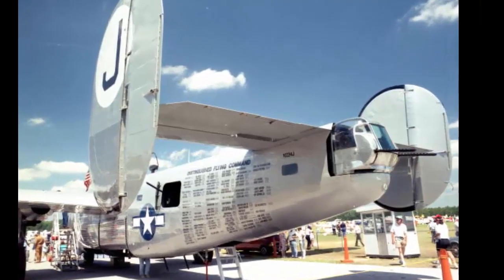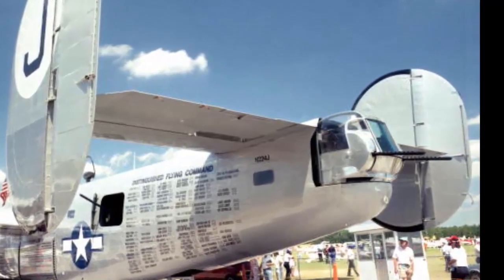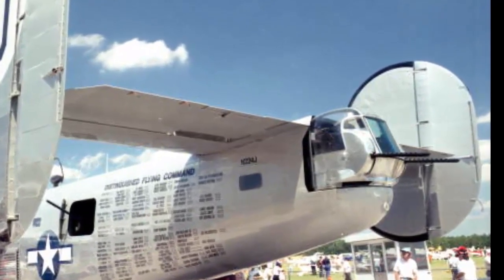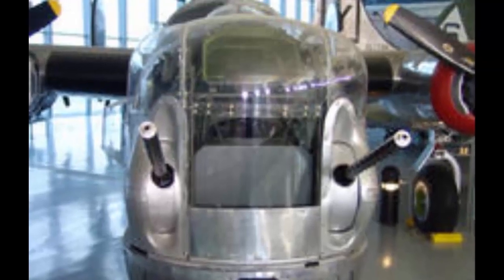The power tail turret first seen on the B-24C was a 1941 in-house design by Consolidated's B-24 Armament Group. It was later replaced by the Emerson A-15 turret, which had a better field of fire and visibility. The B-17 used the Sperry ST-325 turret, which had a distinctive teardrop shape and a periscopic sight.